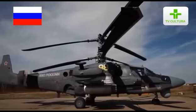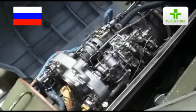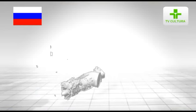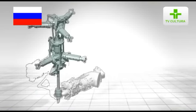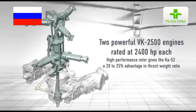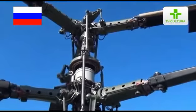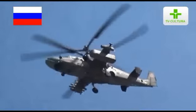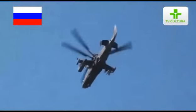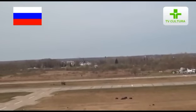Its power plant includes two powerful VK-2500 engines rated at 2400 HP each. The helicopter uses a high-performance coaxial rotor. An important feature of the K-52 is the absence of the tail rotor, which significantly improves the efficiency of helicopter control and flight safety. The absence of power consumption by the tail rotor combined with a high-performance rotor gives the K-52 a 20-25% advantage in thrust-to-weight ratio over all known attack helicopters in the world.